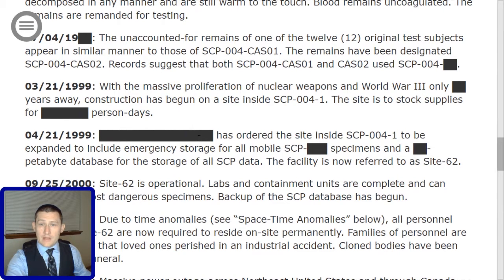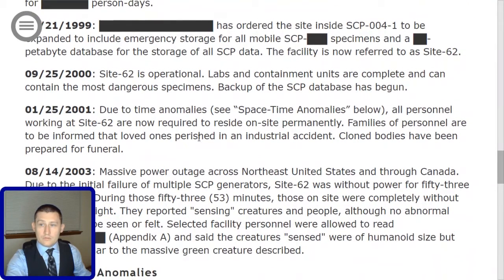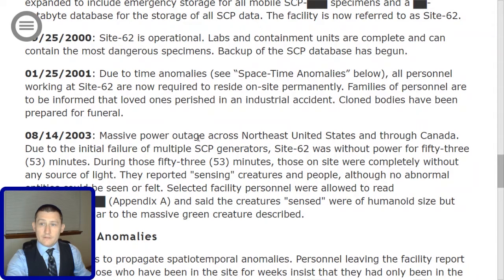03-21-1999: With the massive proliferation of nuclear weapons and World War III only [redacted] years away, construction has begun on a site inside SCP-004-1. The site is to stock supplies for [redacted] person-days. On 04-21-1999, [Redacted] has ordered the site inside SCP-004-1 to be expanded to include emergency storage for all mobile SCP [redacted] specimens and a [redacted]-petabyte database for the storage of all SCP data. The facility is now referred to as Site-62. On 09-25-2000, Site-62 is operational. Labs and containment units are complete and can contain the most dangerous specimens. Backup of the SCP database has begun.